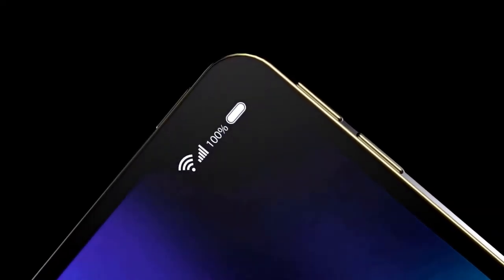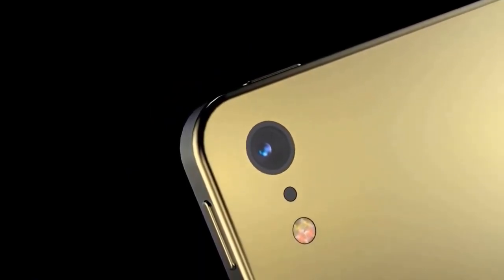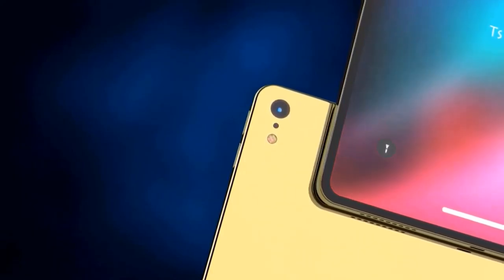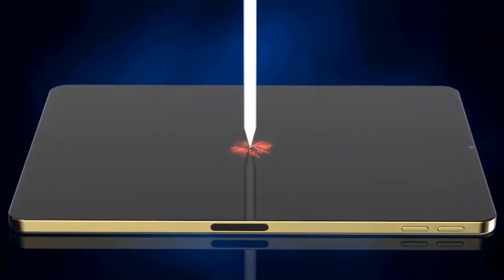At the front, there's a 7-megapixel FaceTime HD camera, the same camera that was in the previous-generation iPad Pro. It supports retina flash, live photos, and 1080p video recording, but lacks smart HDR and features that come with a TrueDepth camera, such as portrait mode and Memoji.